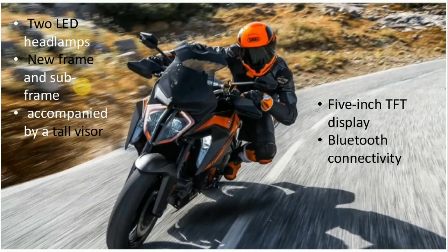Other changes include a slightly larger radiator along with a wider gap between the two LED headlamps for housing the larger central air intake. Moving on to the mechanicals, the biggest change comes in the form of a new frame and subframe — a compact Super Duke R-like chassis which uses the engine as the stressed member.